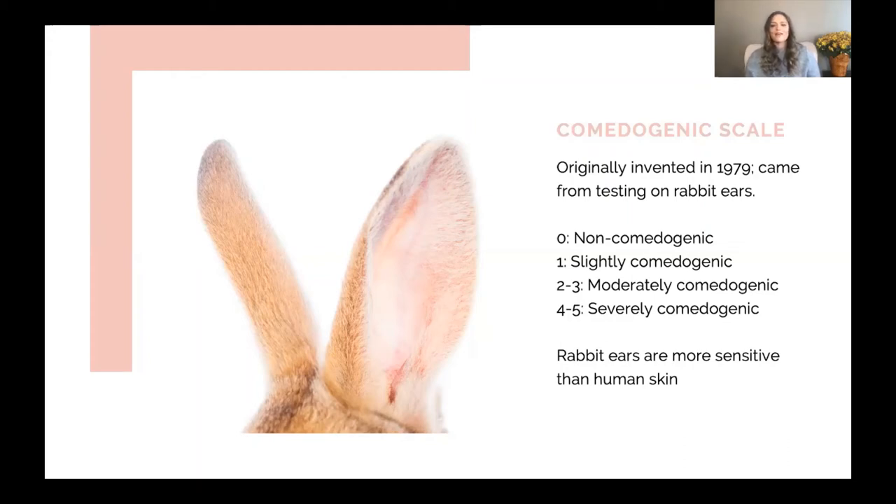On top of that, it's not an exact science, and every single person's skin is incredibly dynamic. I personally do not put a lot of weight into the comedogenic scale because you might find something that's a zero on the scale, but it could still break somebody out due to internal and external factors. There are also several different scales happening all the time, constantly competing with each other, and they are not generating consistent information.